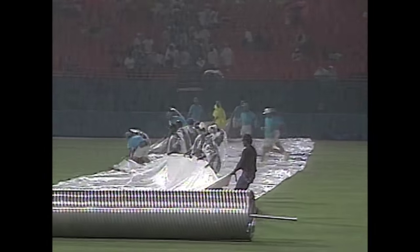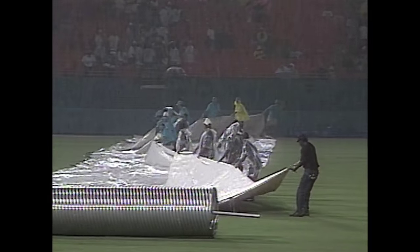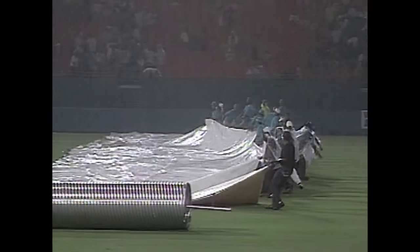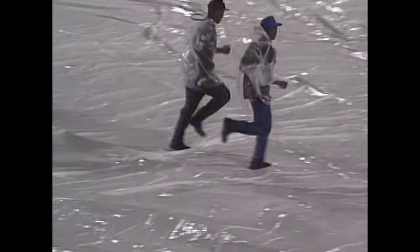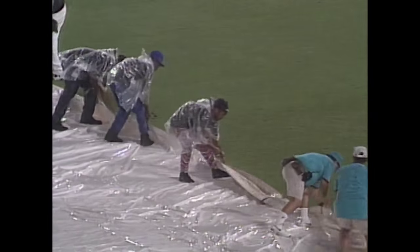They're going to have a lot of experience doing this, there's no doubt about it. When you're in Florida in the summertime, you get these rain showers. They're covering the outfield, and now it's the infield they want to keep dry. When Joe Robbie Stadium was opened back on August 16, 1987, they didn't need a tarp.